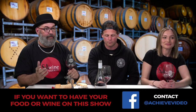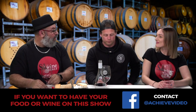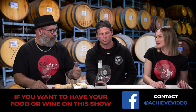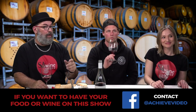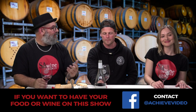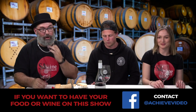If you want to bring your wine or food on the show, contact Achieve Video Marketing or SA Wine Weekly, and Taylor will get back to you — she's the glue behind everything. We're getting pretty booked, so jump on board soon.